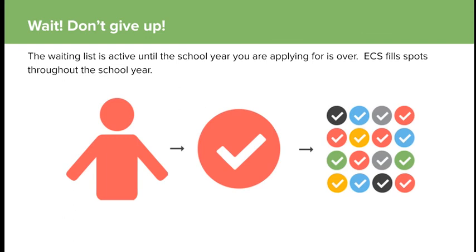Once the lottery happens, if you first get in, you'll have until the end of March to accept or decline the spot. After March, you have three business days to accept or decline. We typically do onboarding events in March — we give all students who got accepted a chance to come to the school, see what a day in the life of ECS is about. Children meet their teachers and do fun activities, and parents can find out more about the school.